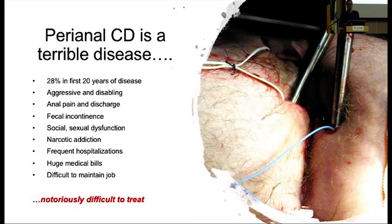Perianal Crohn's disease is very morbid. It affects our patients in terms of pain and quality of life. Patients have drainage, relative incontinence, and are on narcotics. It affects about a third of patients with Crohn's, so it's very prevalent, very common, and unfortunately it's notoriously difficult to treat.